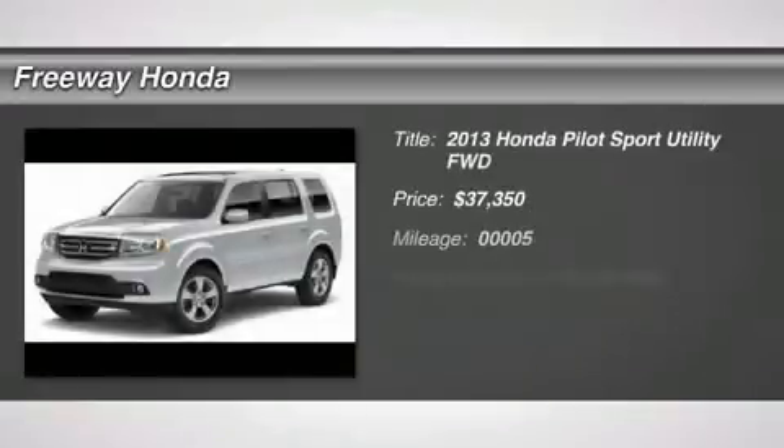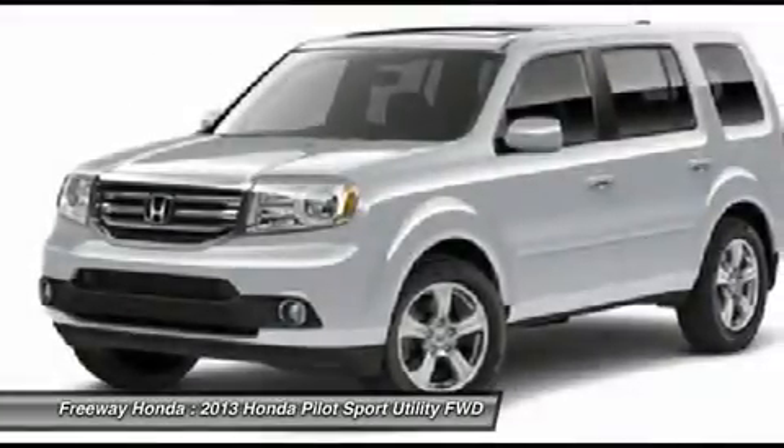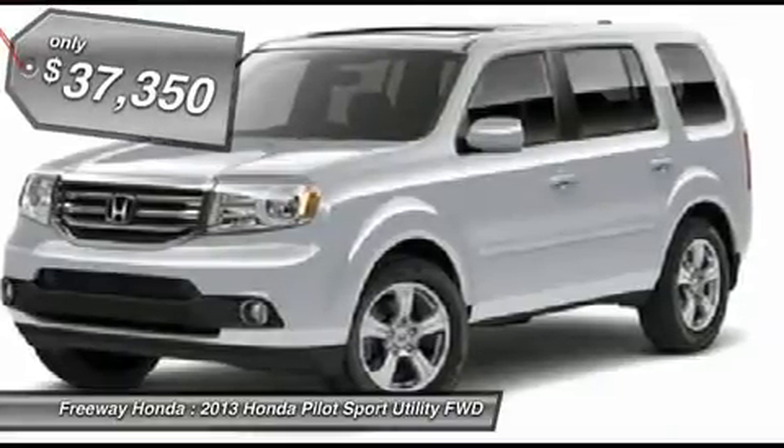The 2013 Honda Pilot. Optimal utility. Indulgent interior. Powerful performer. You'll be ready for almost anything in the Honda Pilot, and it's priced below $40,000.